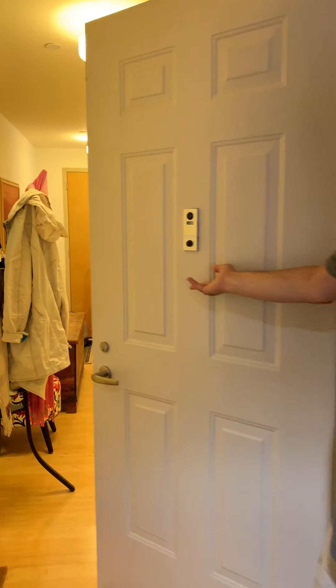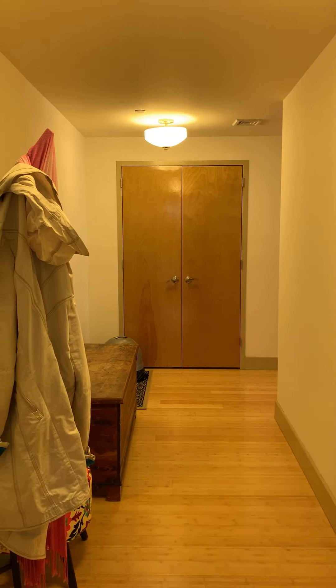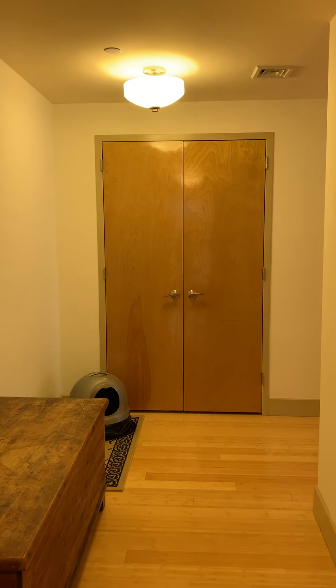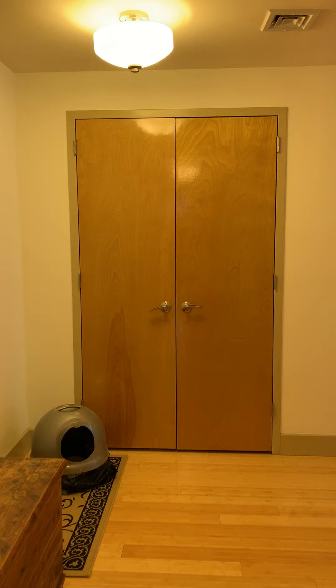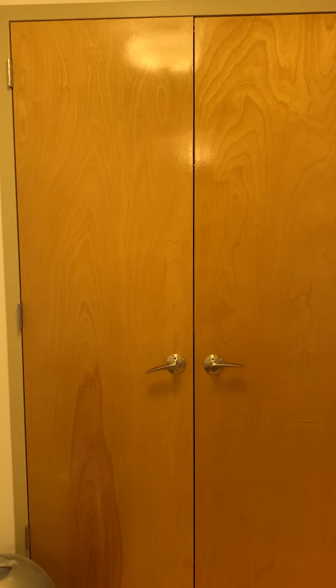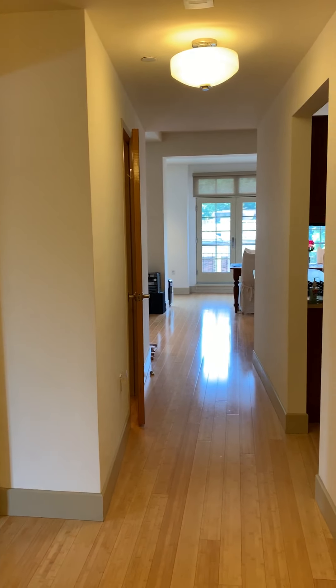Welcome to 45 Main Street, Unit 3E. We have a lovely entrance hall with guest hall closets. The unit has bamboo floors, central air conditioning, and geothermal heat.